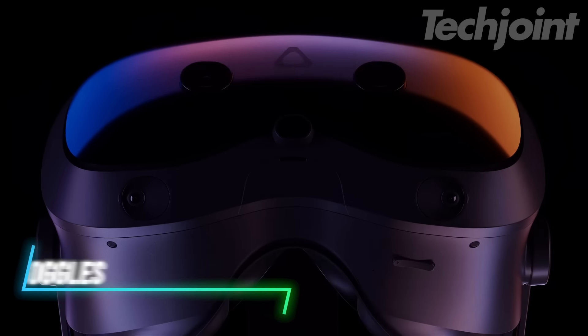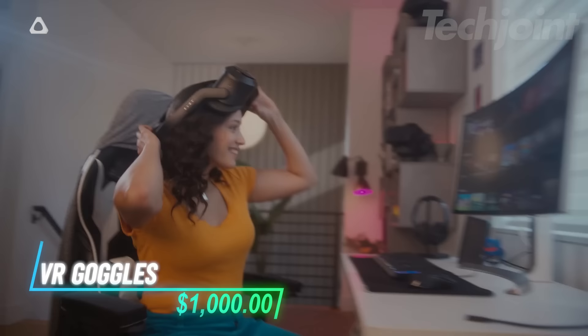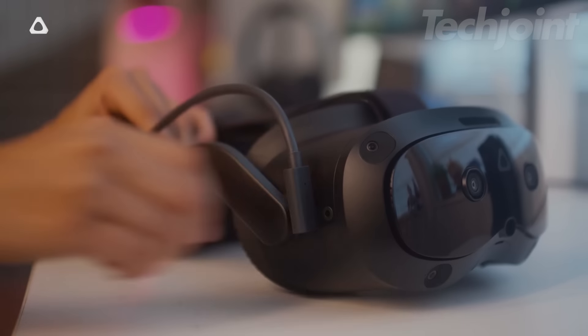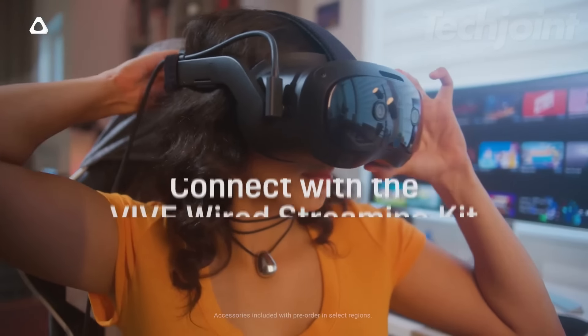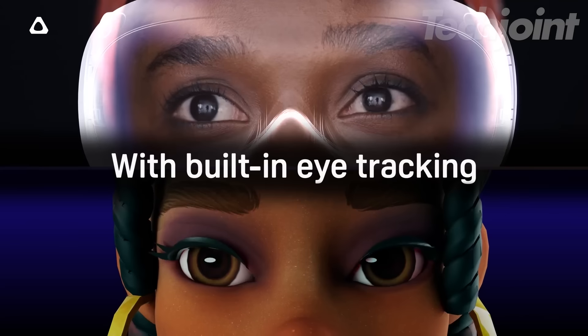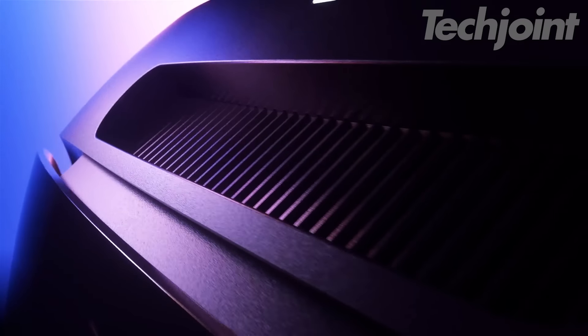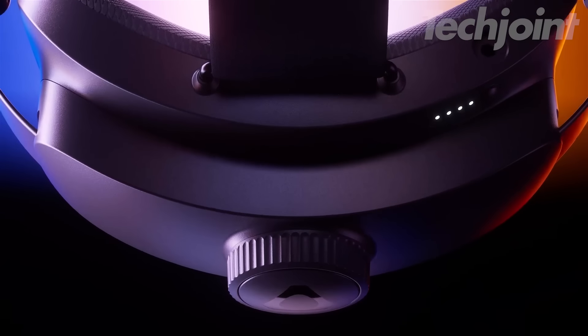This VR headset bundle gives you both standalone and PC-connected gaming options. The DisplayPort kit provides a smooth and clear connection for VR streaming from your PC. Its 5K display, combined with natural hand and eye tracking, helps you feel fully immersed in the experience. Hot-swappable batteries let you keep going without stopping to charge.